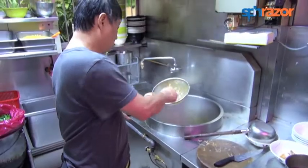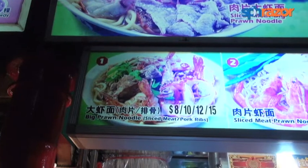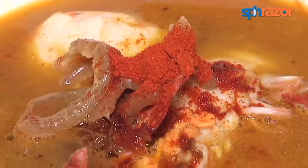Chien, this prawn noodles is huge — this is the $8 one. So can you imagine what the $15 one would be like? But don't worry, Mr. Teo caters to everyone. There is prawn noodles starting from $4 all the way to $15, so you can pick and choose. The most important thing remains the same throughout all the options, which is the broth — the most important part in prawn noodles.